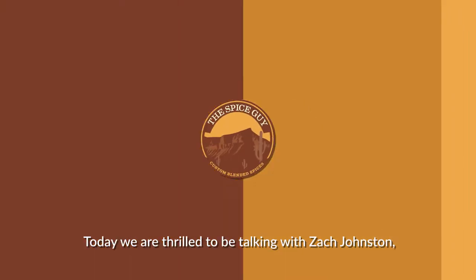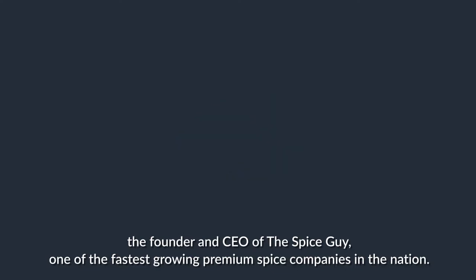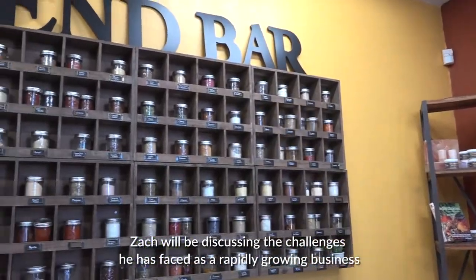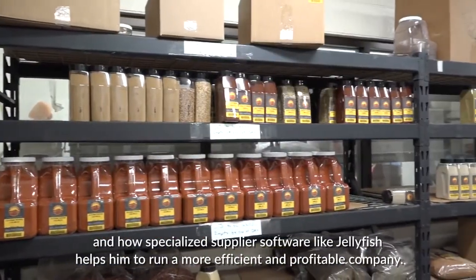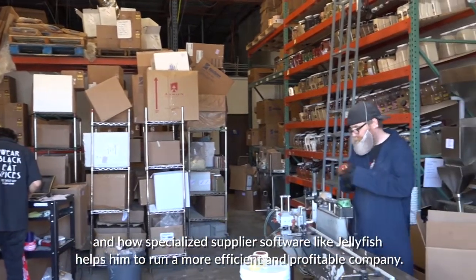Today we are thrilled to be talking with Zach Johnston, the founder and CEO of The Spice Guy, one of the fastest growing premium spice companies in the nation. Zach will be discussing the challenges he has faced as a rapidly growing business and how specialized supplier software like Jellyfish helps him run a more efficient and profitable company.